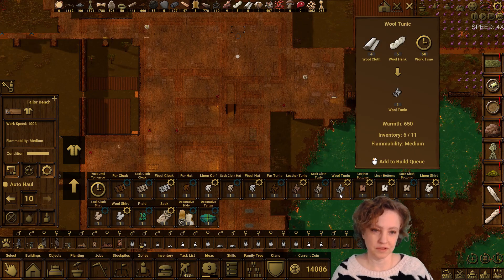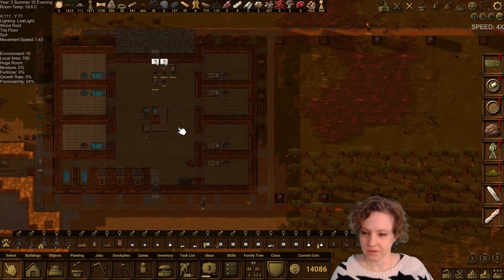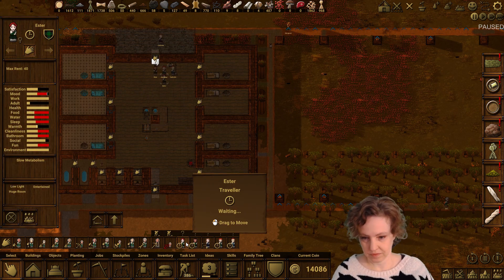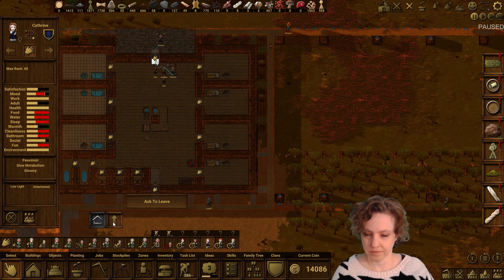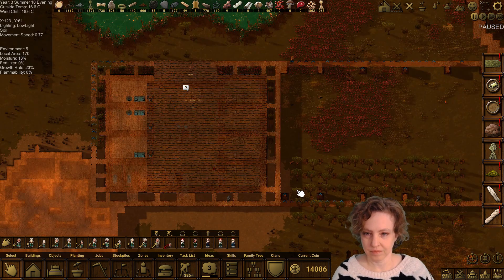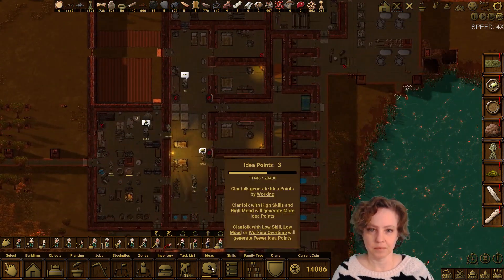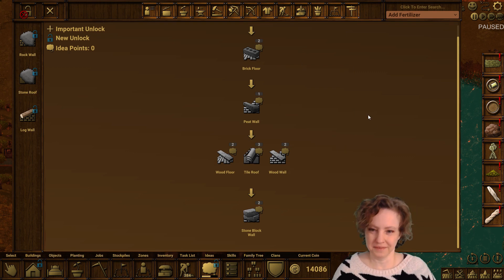We've already got six wool tunics, so that'll be good for fall. Looks like our travelers are here, but right now we only have four beds, so let's take a look. Slow metabolism, heavy sleeper, pessimist gloomy, heavy sleeper, healthy — okay, you can go away. Pessimists need not apply. We've got our four sleepers and three idea points. There isn't that much left to unlock.